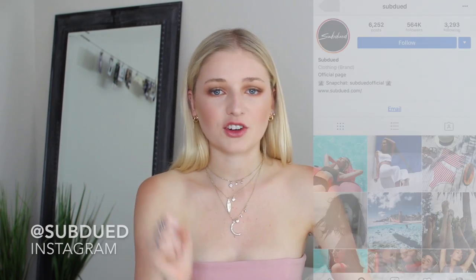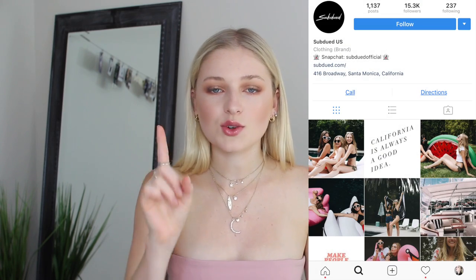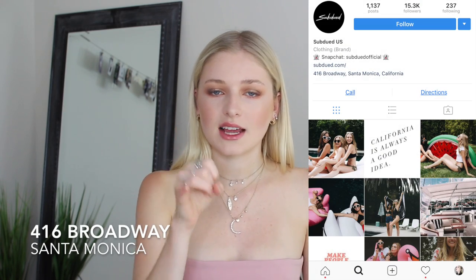Look at this bag, how gorgeous. Look at these shoes! To start off the clothing haul, I want to talk about Subdued because I love Subdued so much. I've talked about them in my hauls before. They are an Italian brand and they only have one store in the U.S. — it's on Broadway in Santa Monica.